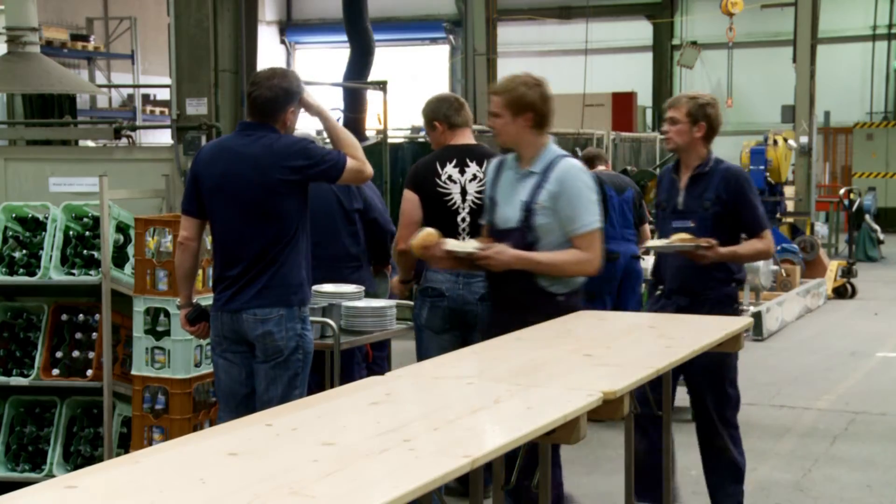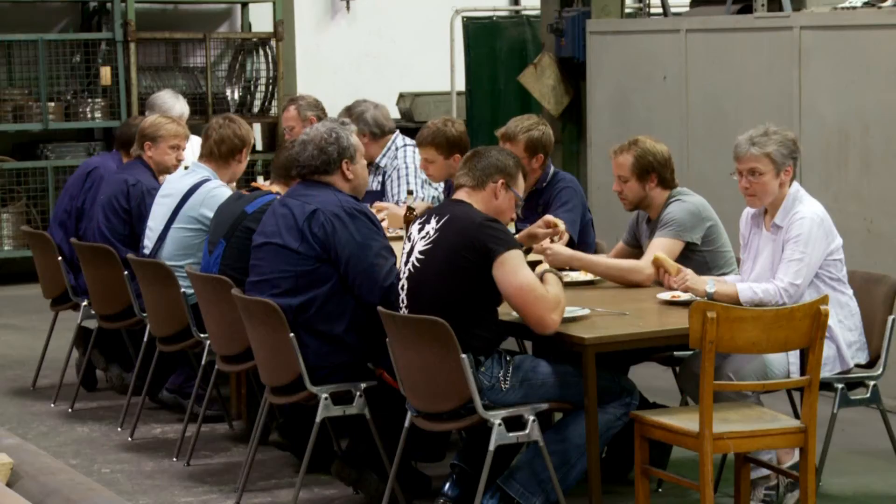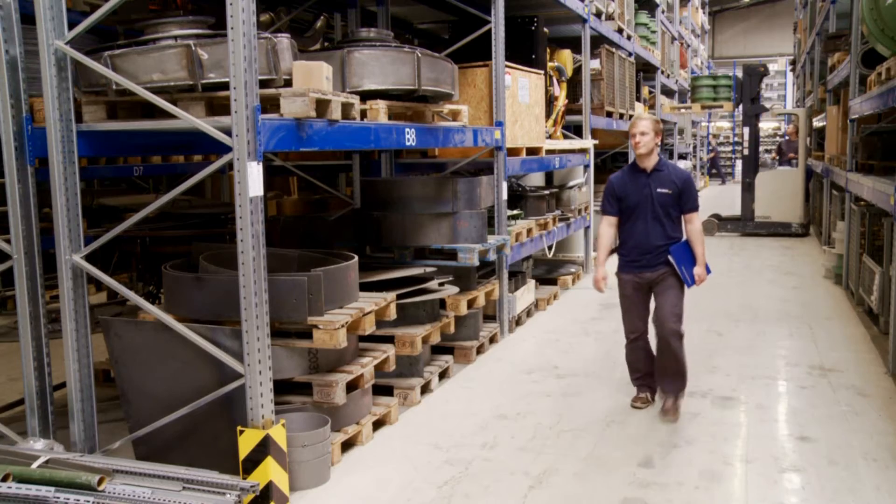Every Thursday, we celebrate traditional German bratwurst for our team to enable exchange of thoughts and ideas in a non-formal way.